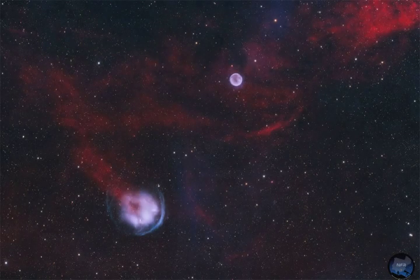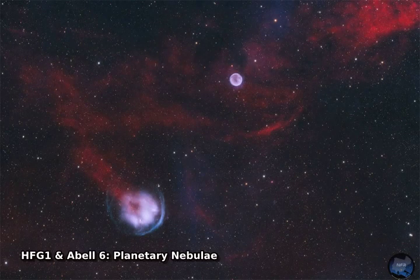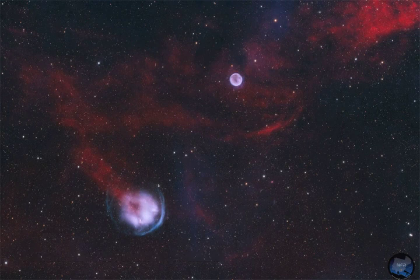Planetary nebulae like Hecathorn Phasen Gull 1, HFG 1, and Abel 6 in the constellation Cassiopeia are remnants from the last phase of a medium-sized star like our Sun. In spite of their shapes, planetary nebulae have nothing in common with actual planets.